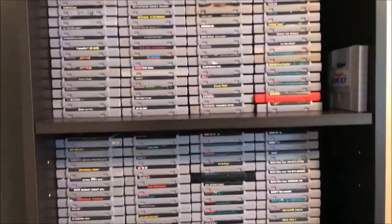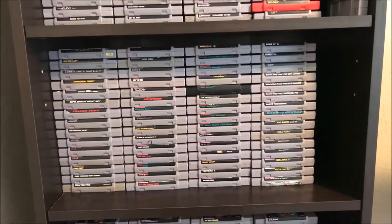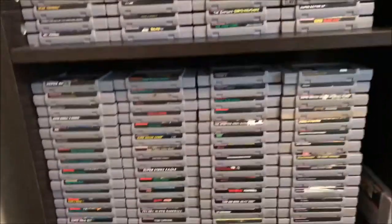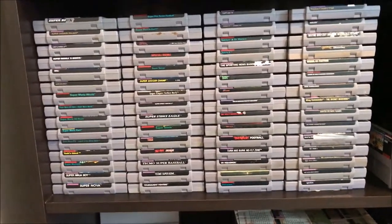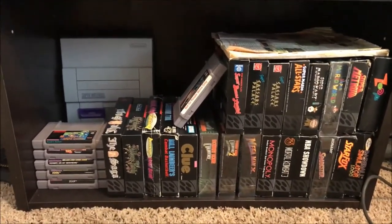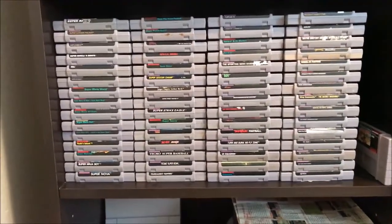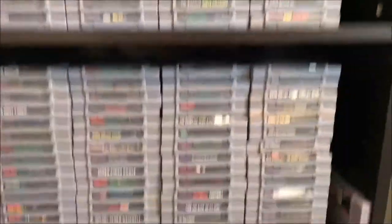I went through a huge eBay phase in my collecting life and I got a lot of them off eBay, mostly the uncommon ones. I actually have a lot of common and sports titles because at one point I set out to complete the entire Super Nintendo collection. I got a lot of sports titles for 50 cents, so that's where the bulk of it is. But it's not all throwaway games — I do have some really good games in here, some rare and expensive ones.